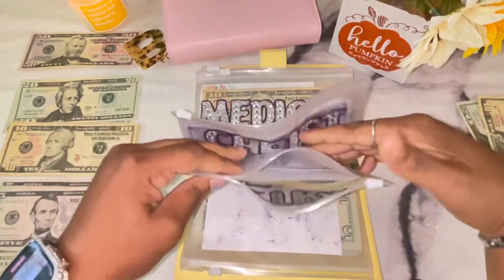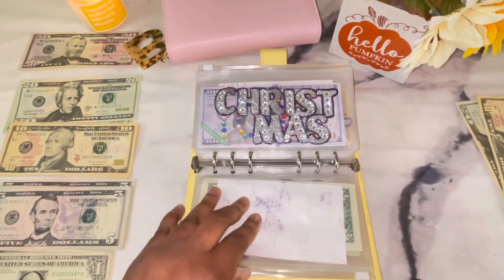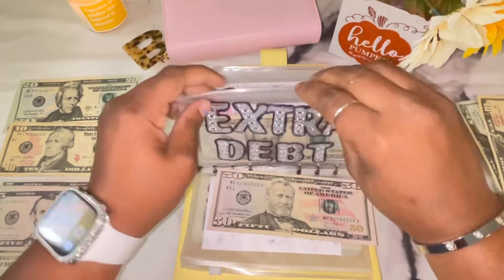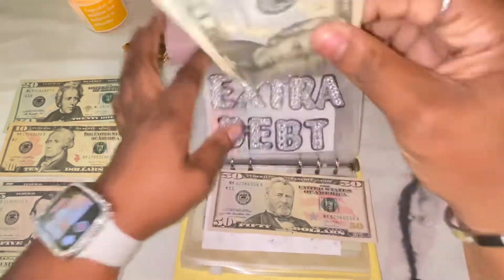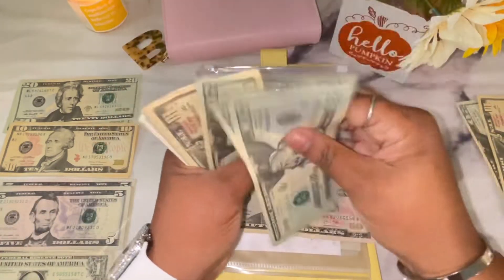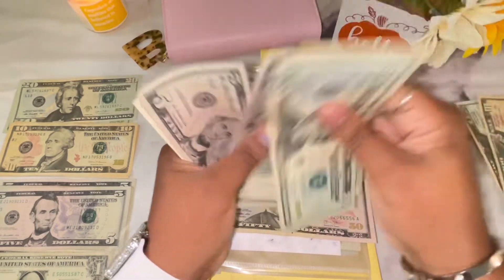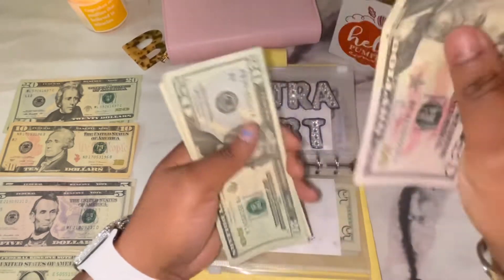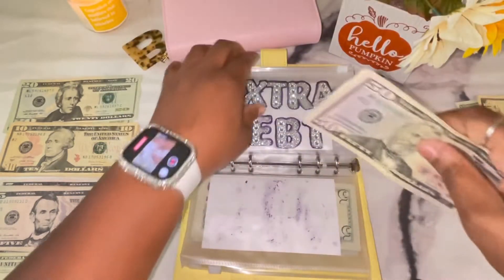Extra debt is getting $50. After counting, extra debt had $101 already in the envelope, so with the $50 added we now have $151 in our extra debt fund.